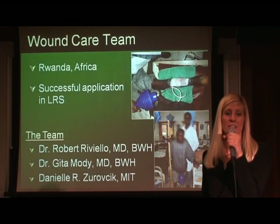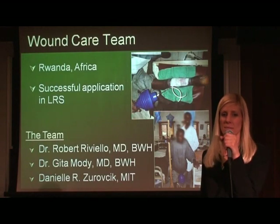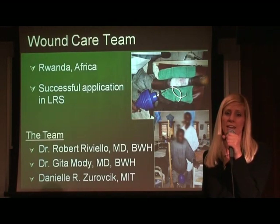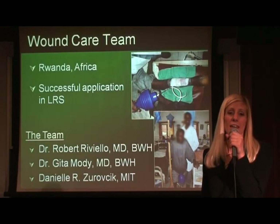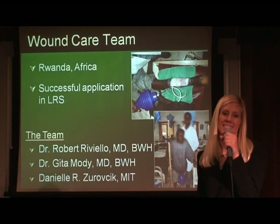Dr. Riviello, Dr. Gita Modi, also from the Brigham, and myself formed the Wound Care Team. In November 2009, Dr. Riviello took the device back to Rwanda, and it was widely accepted by the medical staff, as its proof of concept was a success.